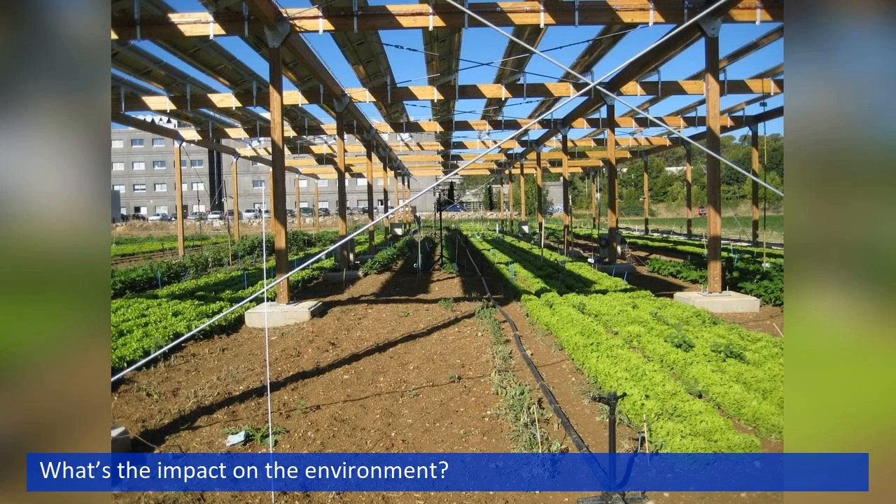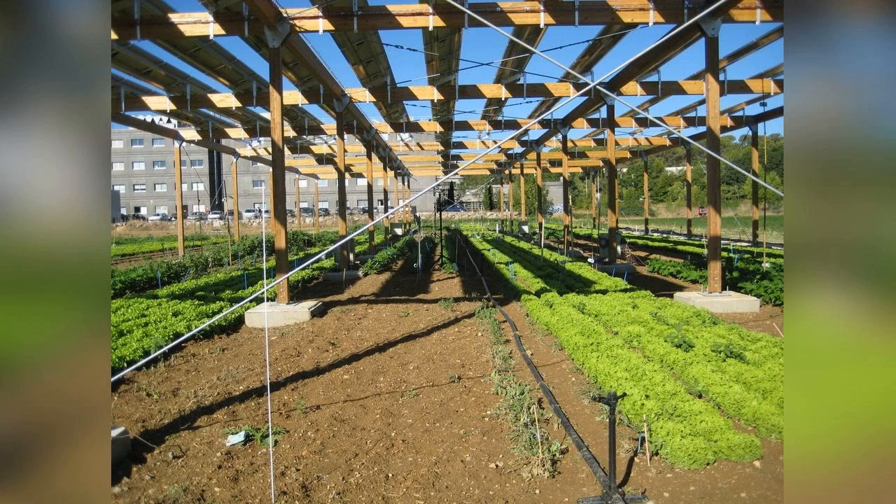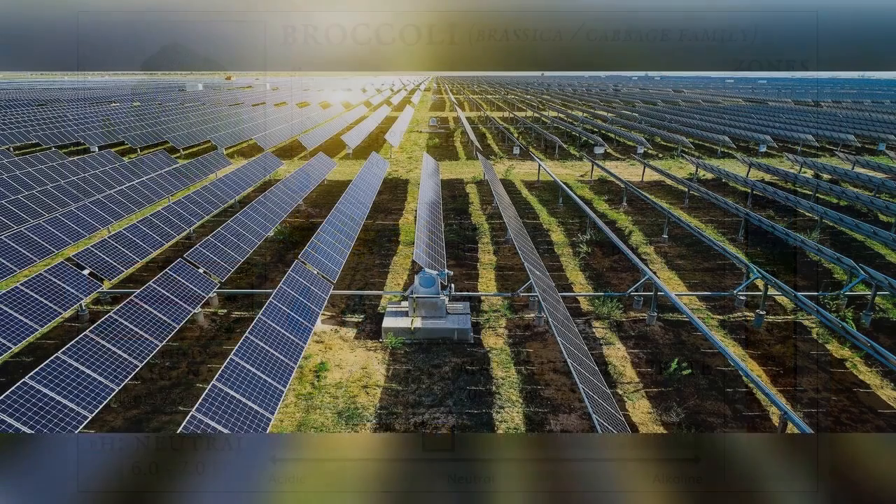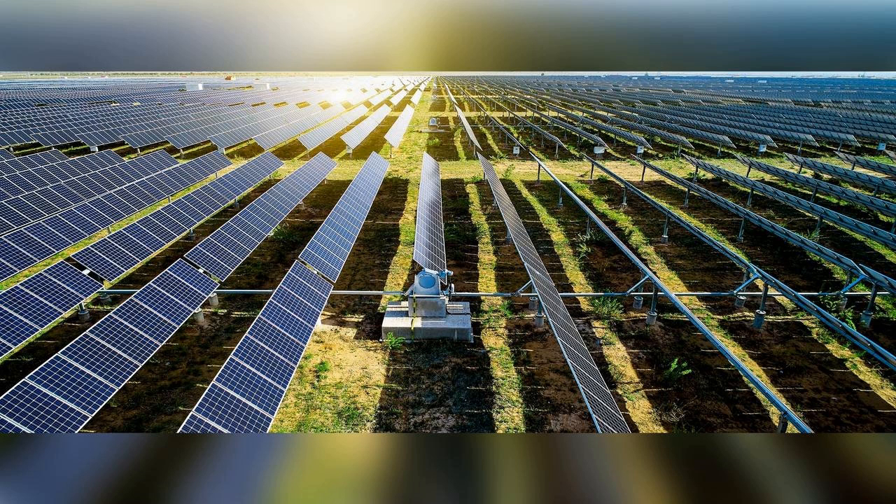Some issues with this technology are that the topsoil of farmland is stripped and panels are mounted on concrete pads, which impacts the amount of food that the land can produce. Vegetables such as peppers and broccoli can only produce about 60% of the volume they would under full sun. In addition, the solar panels only offer about half the power generation capacity per acre, and the costs are higher.